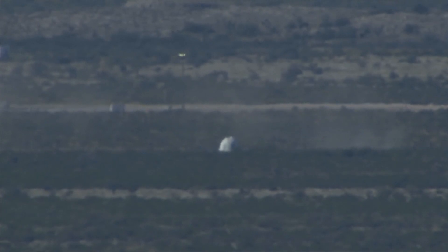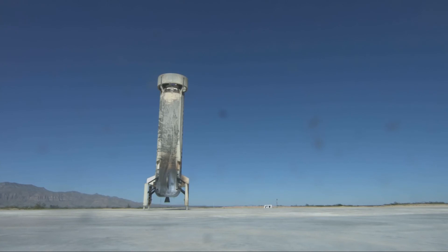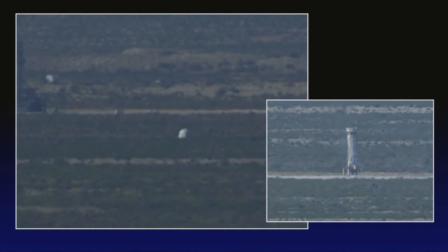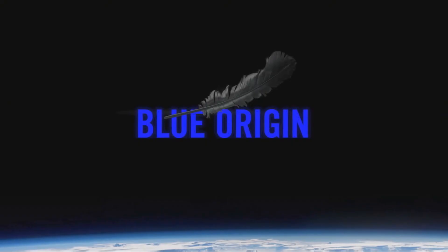What an extraordinary test, and a tremendous final flight for both craft. If you're interested in learning more and keeping up to date on our progress, be sure to sign up on our website for email updates. And until our next exciting launch, Gradatim Ferociter.